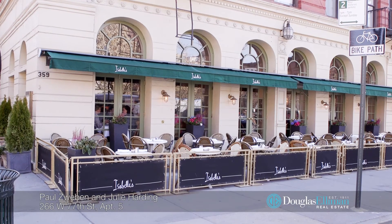Julie and I would like to thank you so much for coming to 266 West 77th Street, number five. You need to come see it in person — and you need to buy it. Have a great day!